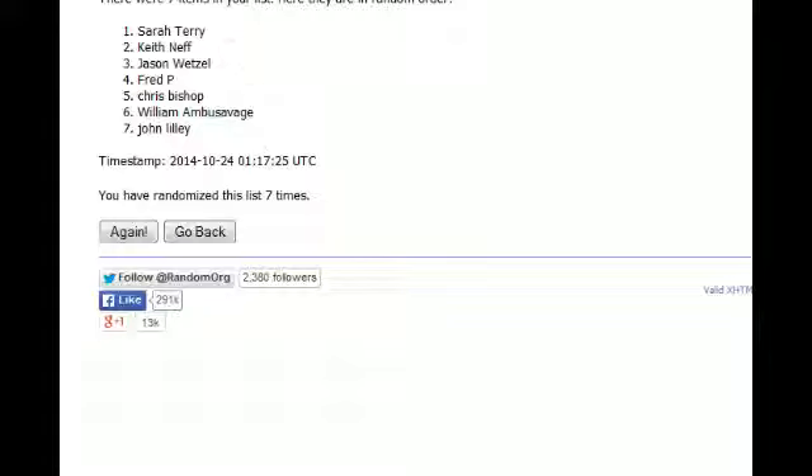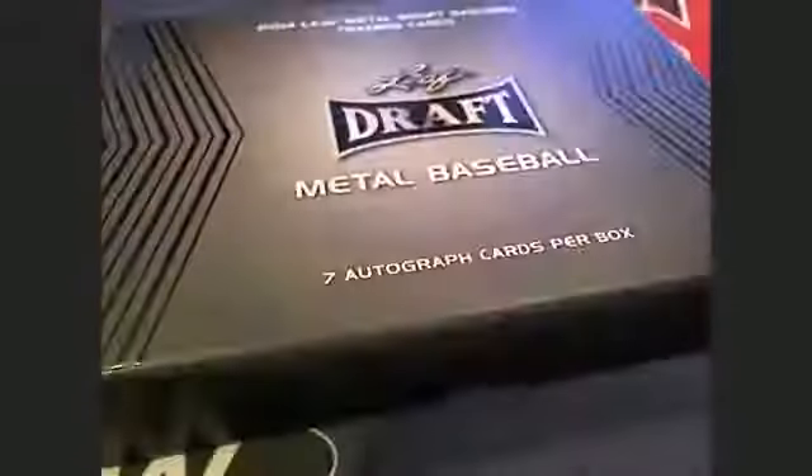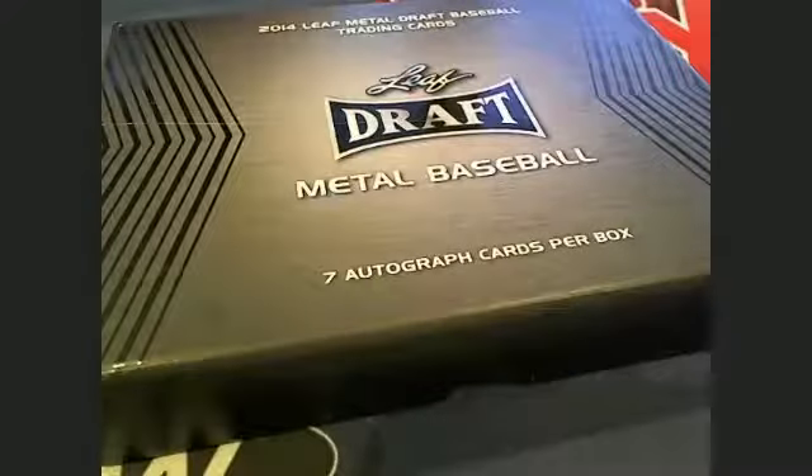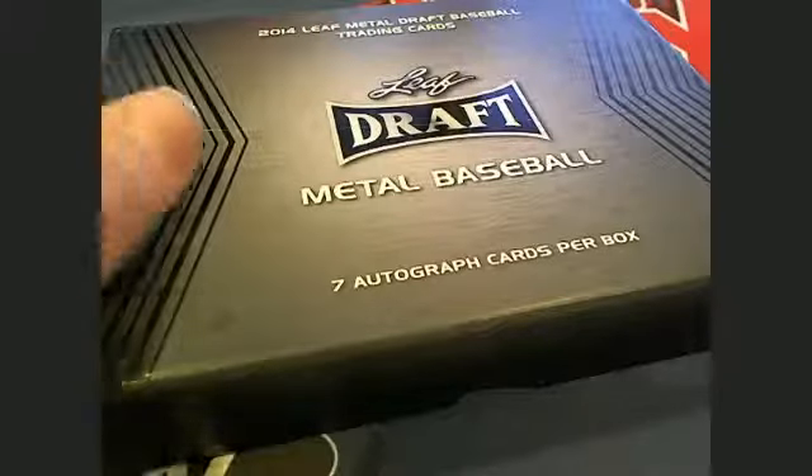Right here, Metal Draft Baseball. All right, let's get the break going. Good luck everybody. First card is Sarah T., card number one, right here on top.